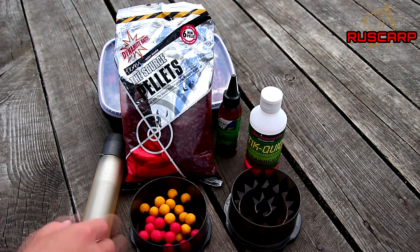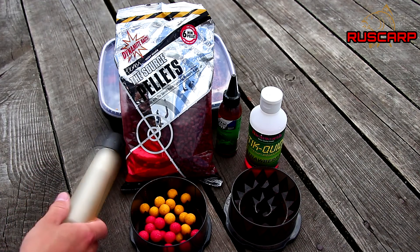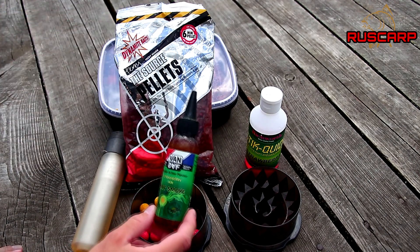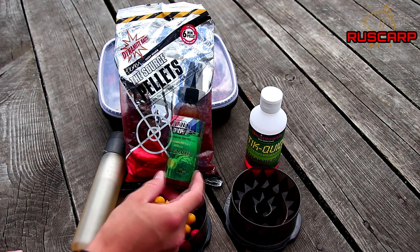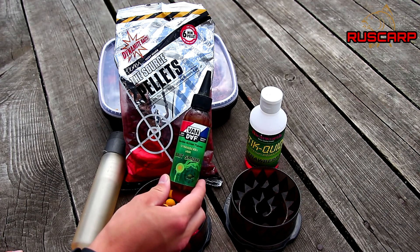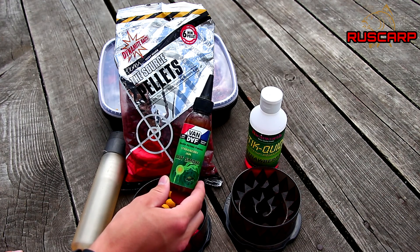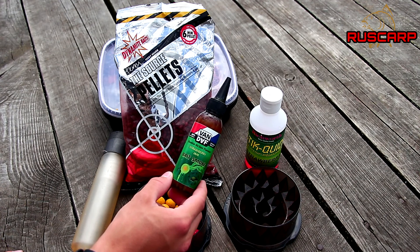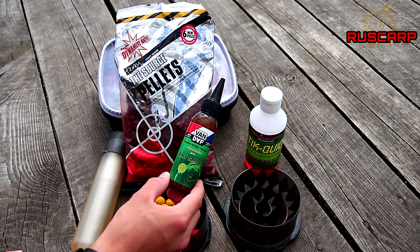Всё это хорошенько перемешал, сделал пару конфеток. Эти конфетки я непосредственно на каждой рыбалке, вне зависимости от состава смеси, дополнительно приправляю байтсмоком от Van Daft тоже со вкусом клубничного джема.